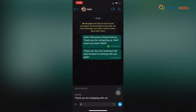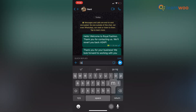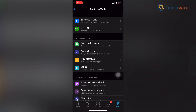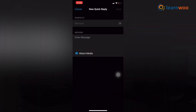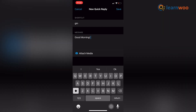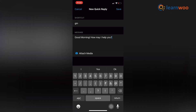Here is an example: slash T is for 'Thank you for shopping with us.' These quick replies have to be set up first. In the WhatsApp Business app, go to Settings, Business Tools, Quick Replies, then tap Add. Tap the message field to create your desired message and write the shortcut — for example, here I have written GM, which stands for 'Good morning.' Then tap Save.